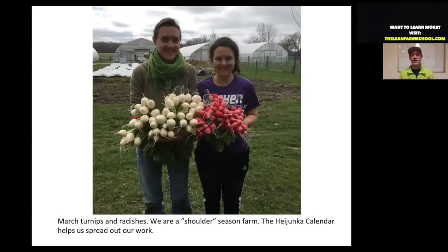We call ourselves a shoulder season farm because we put most of our emphasis on March, April, and May — when other farms are just gearing up, we're taking mountains of stuff to market. At the other end, we want heavy October, November, and December markets, because other farms are packing up and leave a big opening in the marketplace.